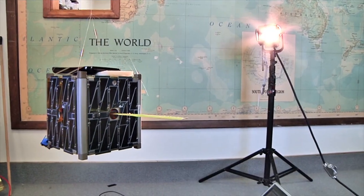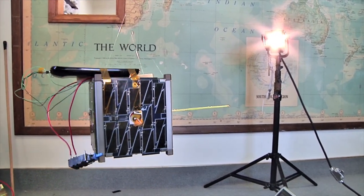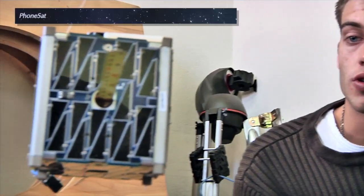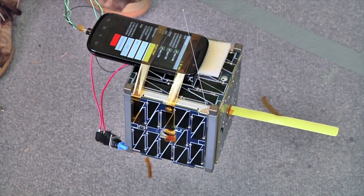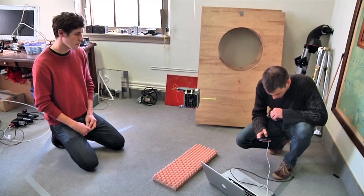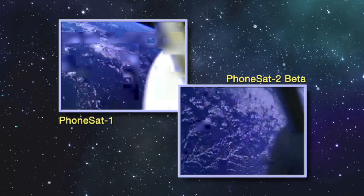For Ames researchers, 2013 could be called the Year of the Nanosatellite. Several of these tiny satellites were built and sent into space, including the innovative Phonesat CubeSat. Phonesat was created as a technology demonstration mission to prove that a satellite based on a smartphone could function in space. This year, the team successfully flew four of the tiny satellites in space, and future versions are already in development.